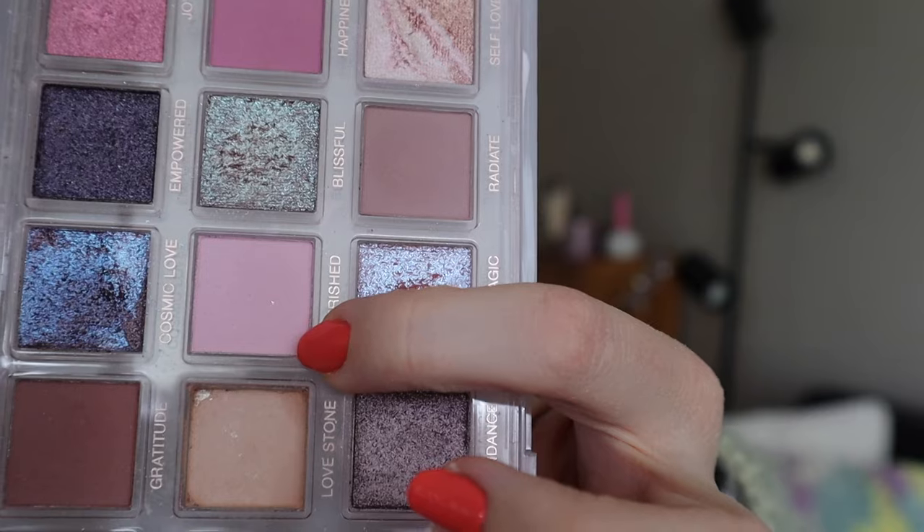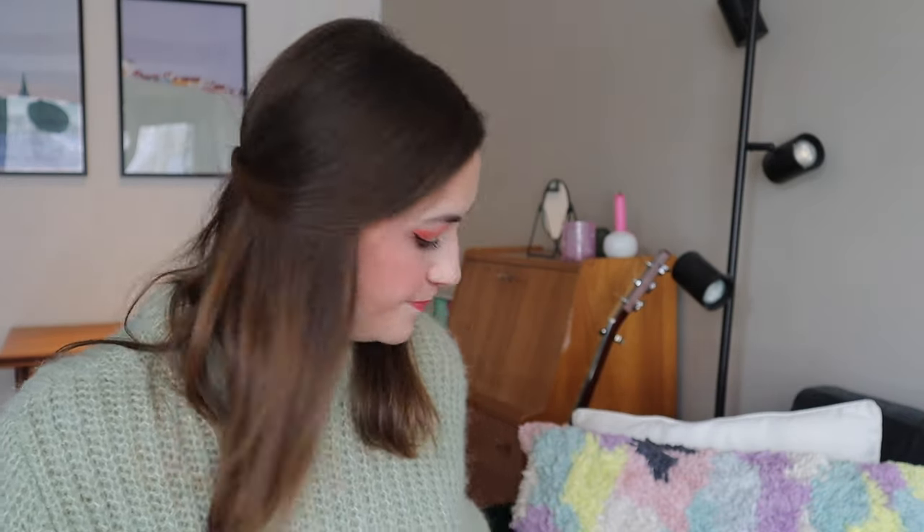I'm also trying to hit pan in the shade Cherished, which I've also used four times — it's just a light pink matte shade. If these are as easy to hit pan on as the smaller palettes I'll be able to do it, but the formula is quite tightly pressed. I've seen people hit pan on this one in not that many uses, but we'll see.